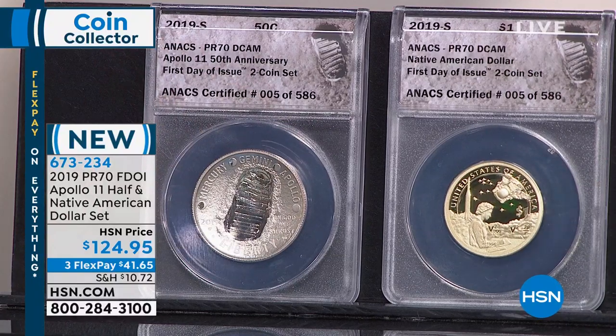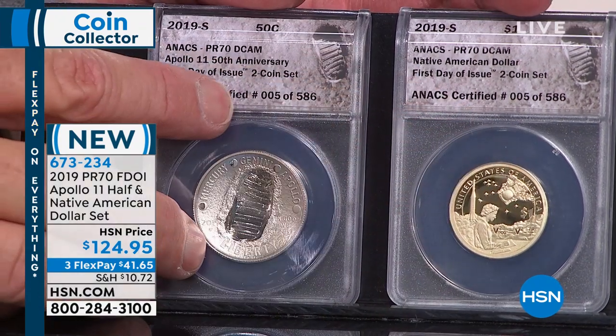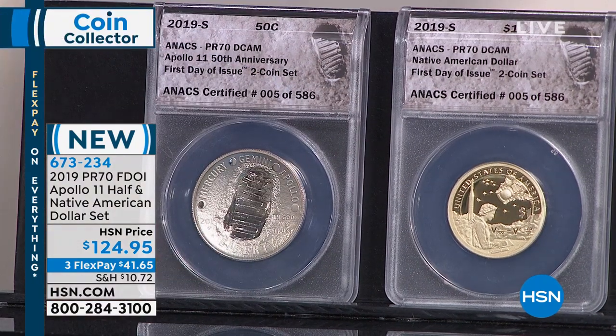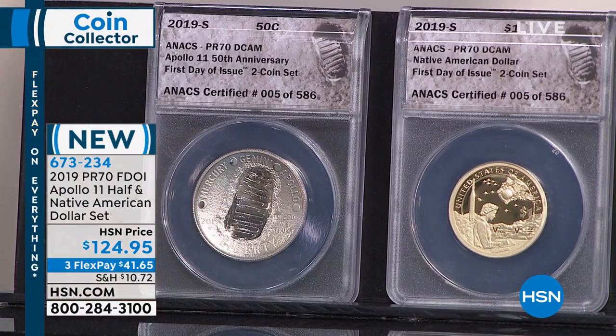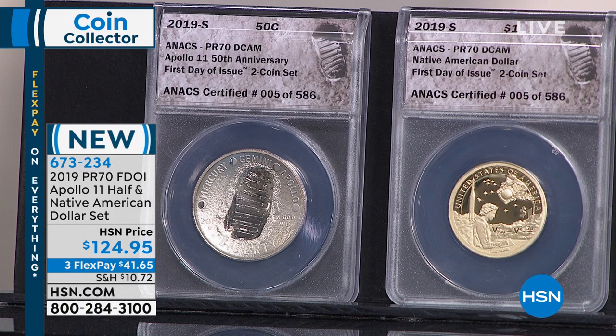There's a rocket ship on the coin, and John Harrington — the first Native American to walk in space. I really liked the pairing — the juxtaposition of the golden dollar with the silver-toned half-dollar. These two were not released together by the government — the half-dollar was released first, the Native American dollar after the fact. We put them together and made them a set. The incredible difficulty of finding the proof half-dollar in PR70 perfect condition is why so few of these sets exist.